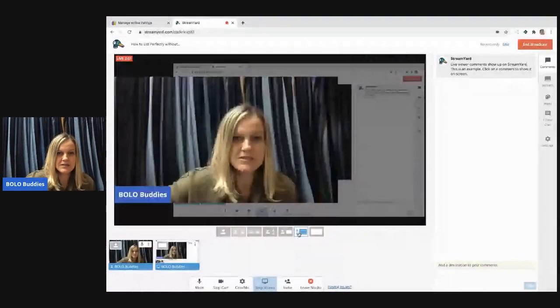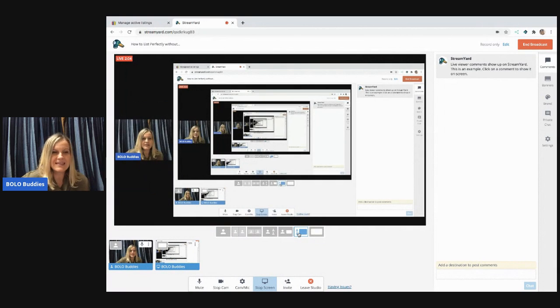My name is Courtney and my YouTube channel is Bolo Buddies. Be sure to subscribe, like, comment, and share. The reason I'm doing this video tonight is Mercari is having a deal — list 20 items and they give you a $20 coupon. There are different tiers, but 20 items is the best tier, and I figured I could do that quickly and easily.